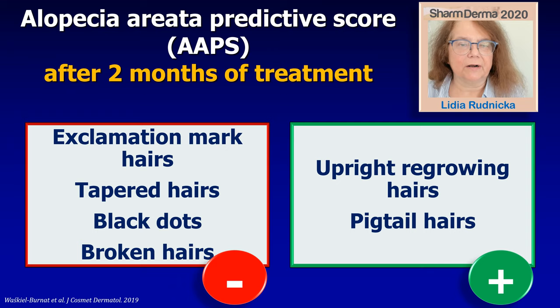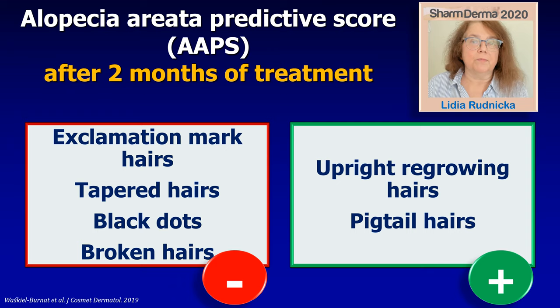There are some features after two months of therapy which are positive and negative predictive factors. The negative predictive factors are exclamation mark hairs, tapered hairs, black dots, and broken hairs. If you see these features two months after starting therapy, this means that your therapy is not sufficiently effective and it would be a good idea to make a change. If after two months you see some upgrowing hairs or some pigtail hairs, then this is a positive predictive feature, meaning your therapy was well chosen and the prognosis for hair regrowth is positive.